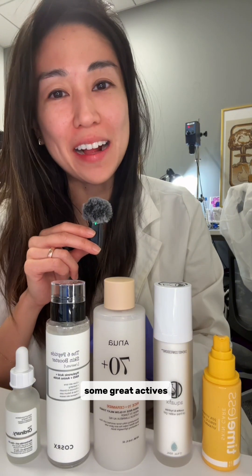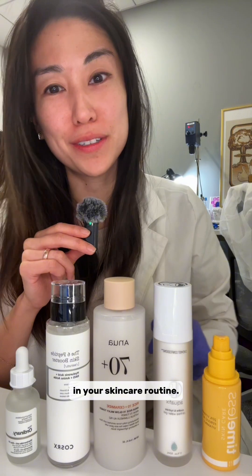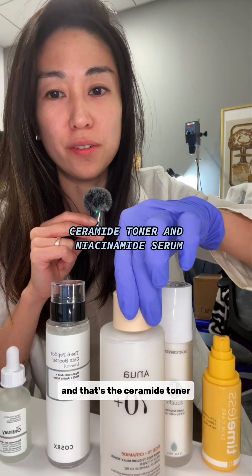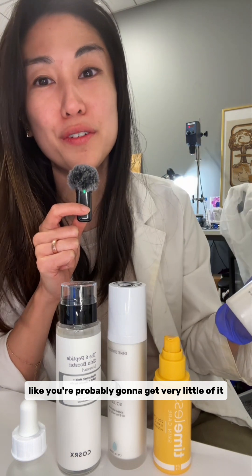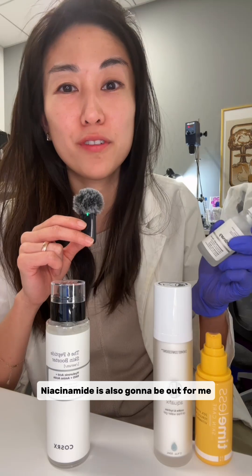All of these champion some great actives, and you might feel all of these are competing for your space in your skincare routine. There are two that I would immediately pass on, and that's the Ceramide Toner and the Niacinamide Serum. The Ceramide Toner is out because ceramides really don't like being in water — you're probably going to get very little of it, so this is not the format to get your ceramides.